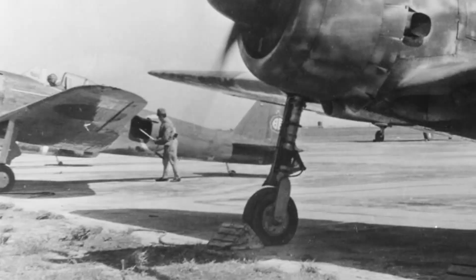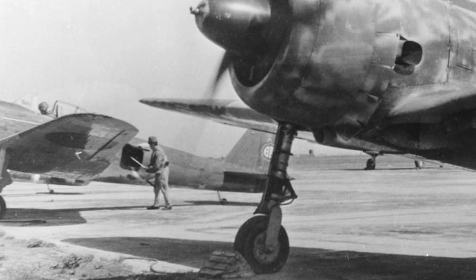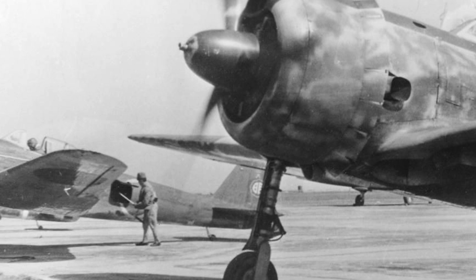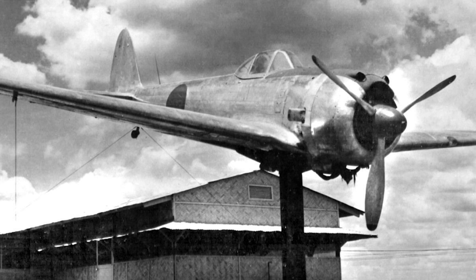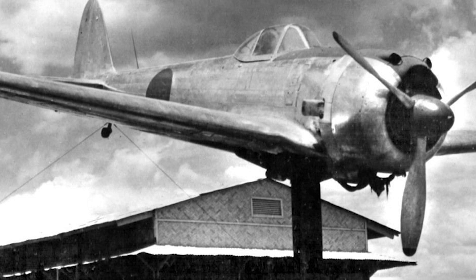The Nakajima Ki-43 Hayabusa holds a significant place in the history of Japanese military aviation. Its agility and performance during the early years of the Pacific War earned the respect of both friends and foes. The Ki-43 showcased the ingenuity and engineering prowess of the Japanese aircraft industry, albeit with certain tradeoffs. Today, a few surviving examples can be found in museums and private collections, serving as a testament to its role in World War II and the bravery of the pilots who flew them.